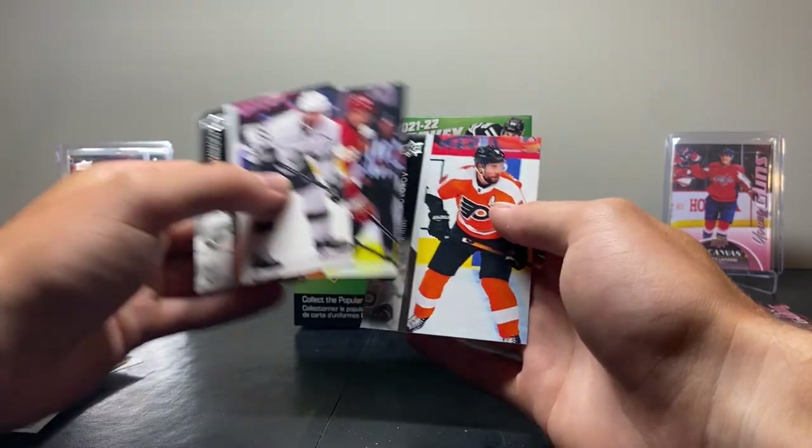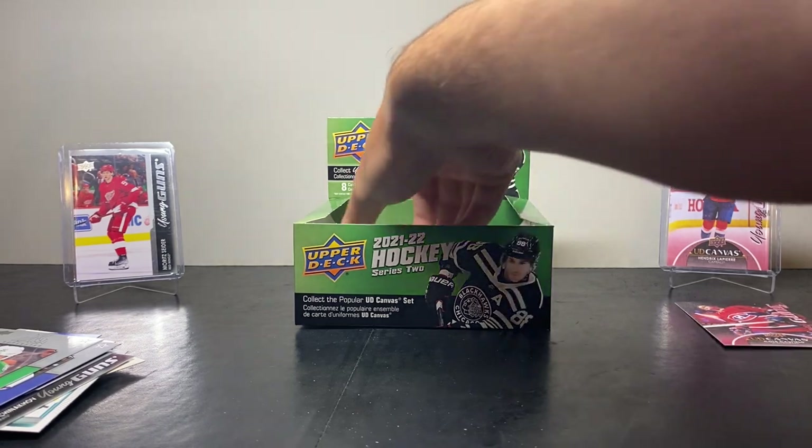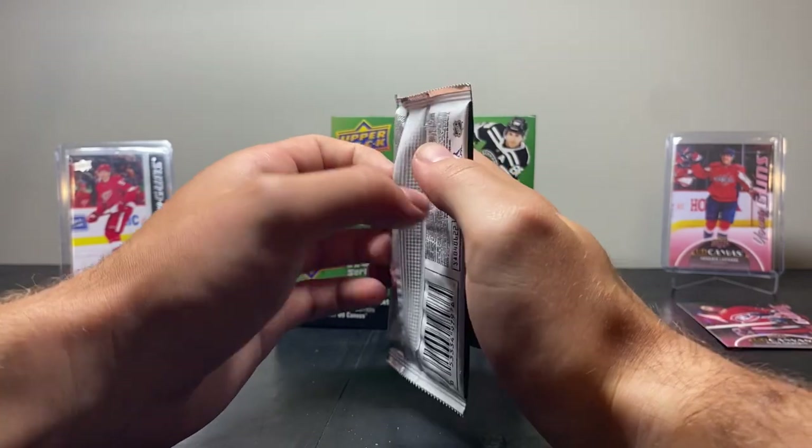Next up we have Athanasiou, Lindholm. Holy crap guys — we've got a Raymond Young Guns, a Moritz Sider Rookie Threads jersey card, and a Caulfield Young Guns Canvas in the same freaking box. This is the best box I've opened on camera ever — hands down. And we're not even done.